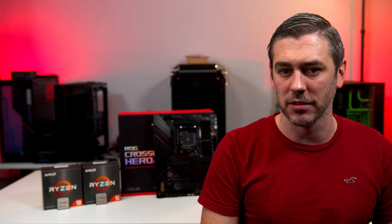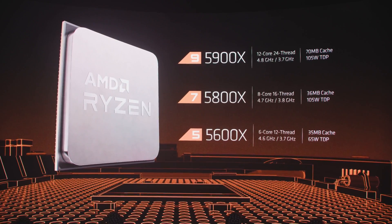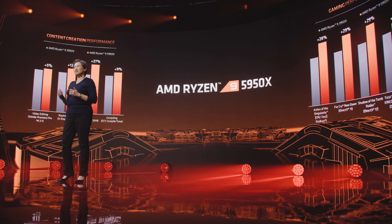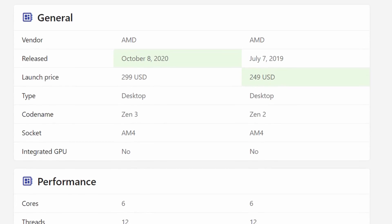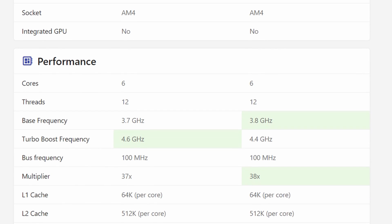Straight off the bat, let's have a little bit of a recap before we delve into things. We all remember the live stream where we saw four CPUs being shown in total: the 5600X, 5800X, 5900X, and the 5950X. We've got the 5600X and 5900X here today at the time of filming, but we have got the other two coming on release day. The 5600X is a six-core, 12-thread CPU boosting up to 4.6 GHz with a 65-watt TDP. In comparison to the 3600X, it's 200 MHz faster and should in theory run a little cooler, as the 3600X had a 95-watt TDP.